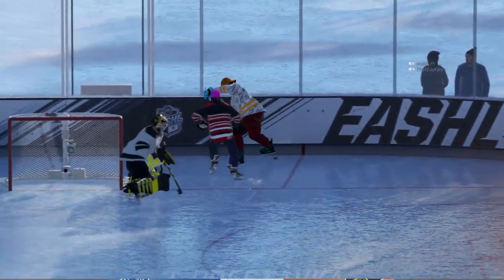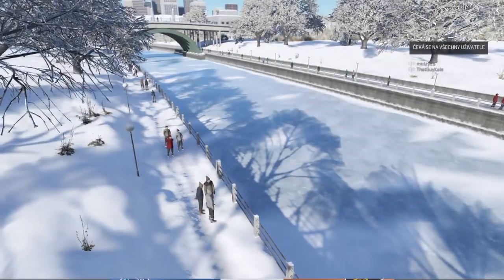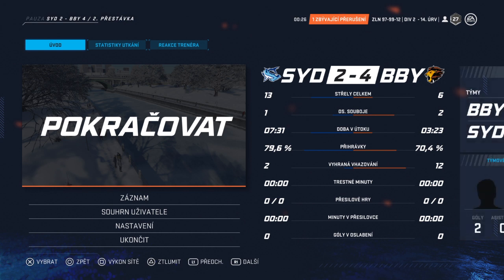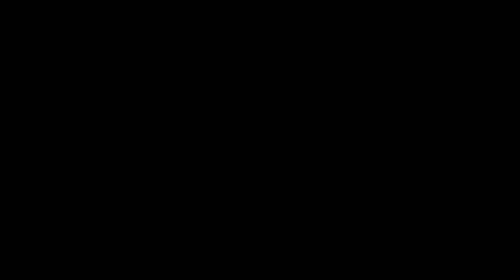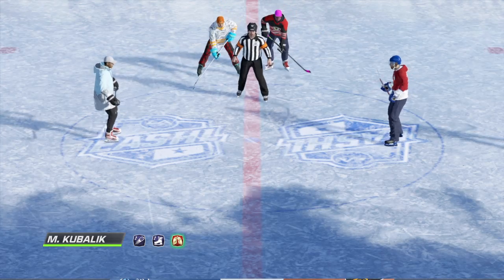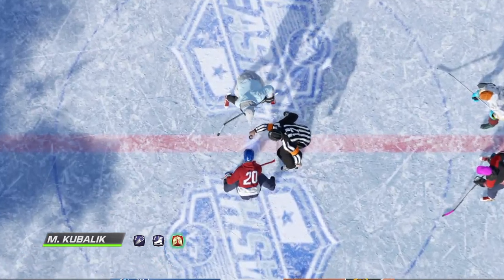Don't go anywhere — third period is just around the corner. Welcome back everyone. He's Ray, I'm James, and we are ready to kickstart this third period.